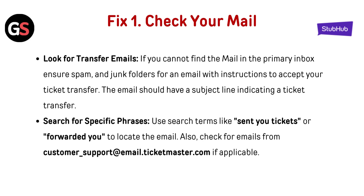Search for specific phrases. Choose search terms like 'send you tickets' or 'forwarded you' to locate the email. Also check for emails from customer support at customersupport@email.ticketmaster.com if applicable.